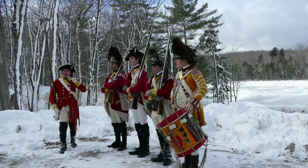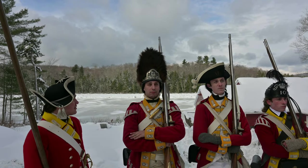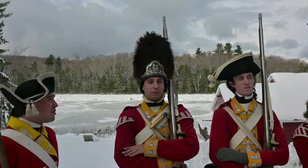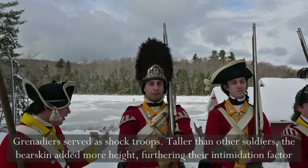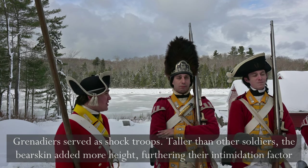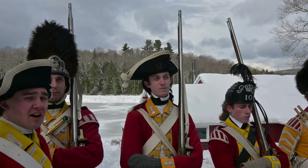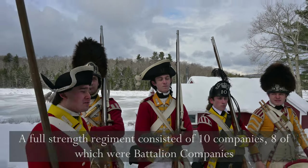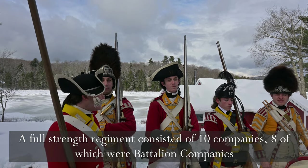First we're going to take a look at the headwear. First up we have the grenadier with his bearskin miter cap. It makes him look very imposing and intimidating, and as you can see here it gives Kyle a lot more height, even though Kyle is not as tall as he looks in this picture. Next up we have the standard battalion soldier with his cocked hat, very iconic to the period, and that is the standard hat of eight companies in a regiment.